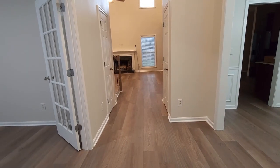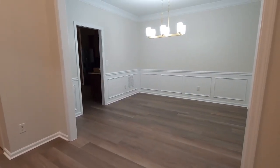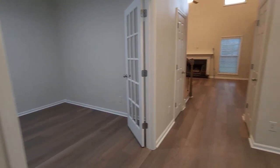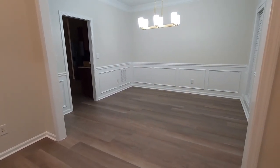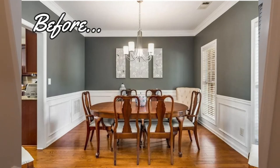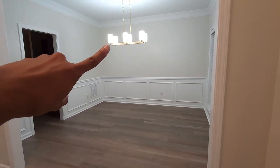Floors are done and this is the view from the front door. Here's going to be the formal dining, which we have space for — we don't do much entertaining. I picked up this light fixture from Home Depot.